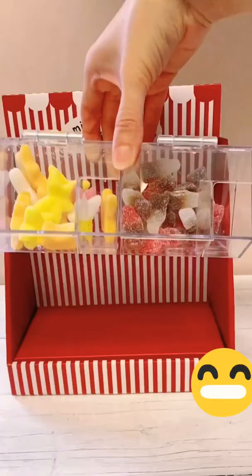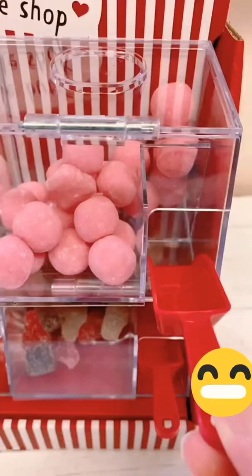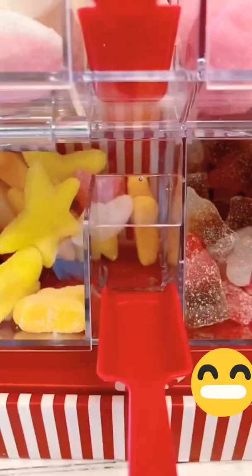Then it was time to assemble my little sweet shop. You can actually keep stacking these — they kind of click together, which is really cool. And adding the best bit, the little spoons — how cute.